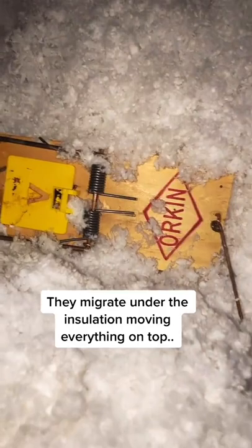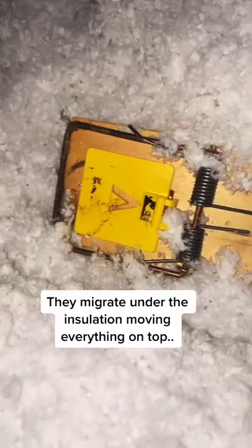A sign is they will create tunnels like that. Placing rat traps in an attic like this will not work. As you can see, as they're migrating they will deactivate without any catch.